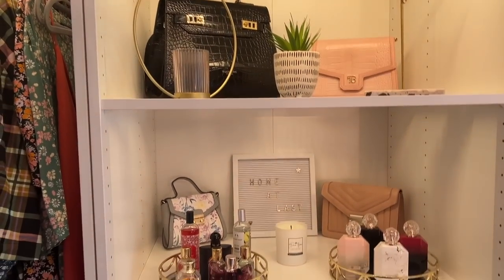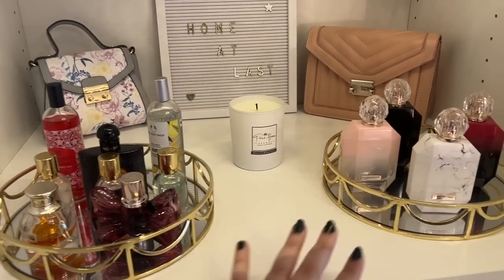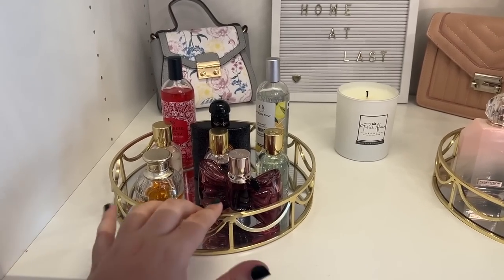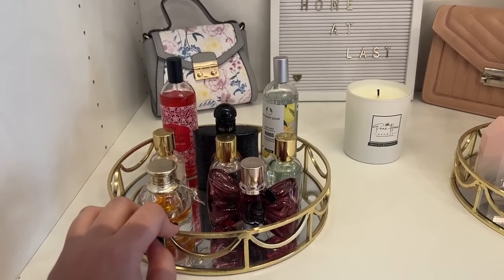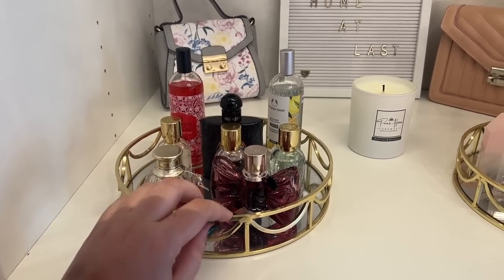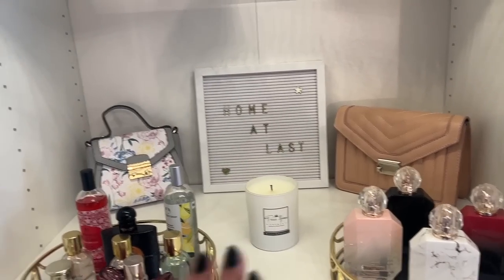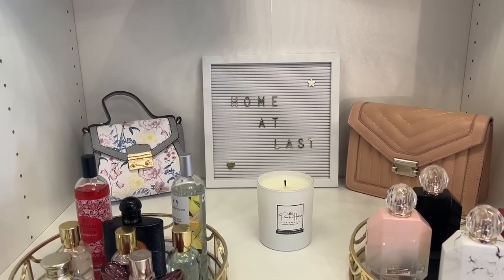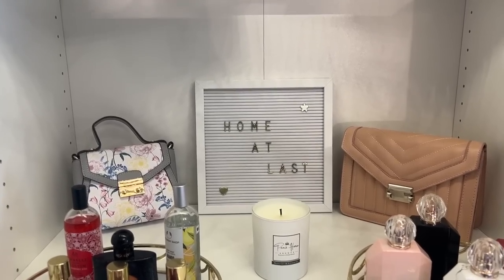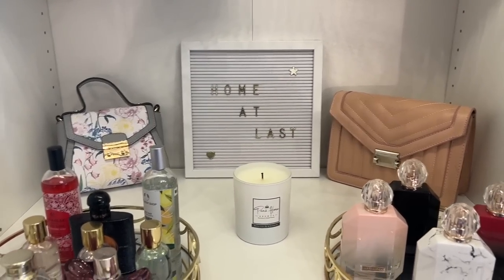Moving down the shelves, I have my little perfume trays - I'm starting to build up a bit of a collection. If you have any sweet, fruity, vanilla-y perfume recommendations please do leave them below. I've got this little 'home at last' sign, which is nice to commemorate our journey to get here - it took a year - and I've got a couple of bags here too.